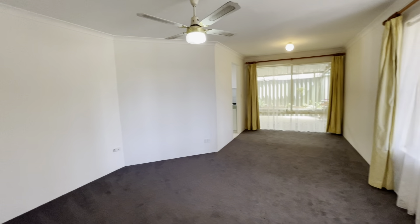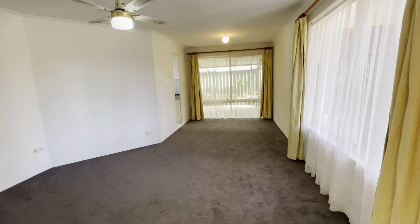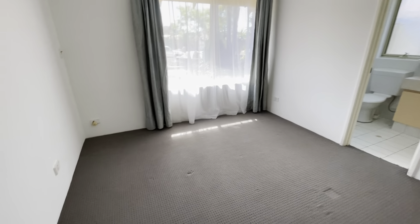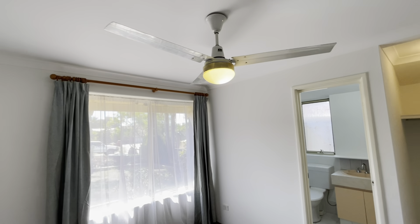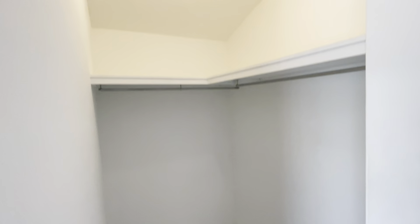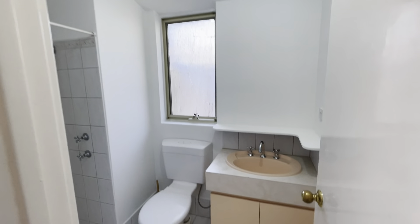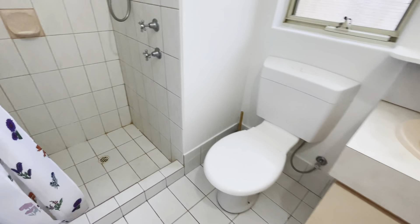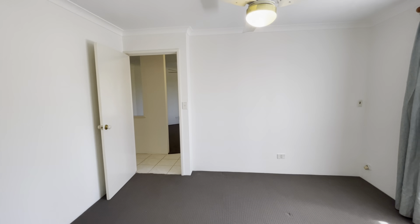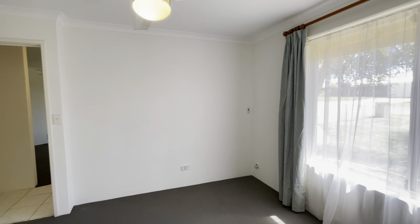Off to the right you've got your family room and dining room. Off to your left you've got your master bedroom — good sized room, easy to fit a queen sized bed in here, ceiling fan, walk-in robe and you've got your private en suite in here as well. Everything looks in reasonable condition. The house has been professionally painted all the way through.